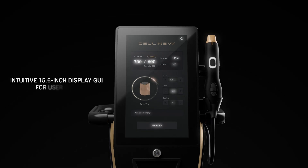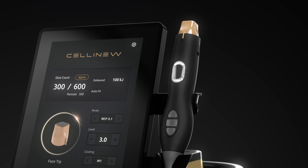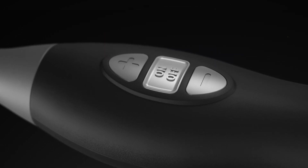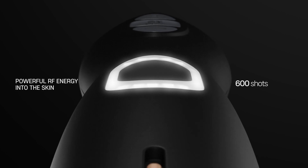Intuitive 15.6 Inch Display with a GUI for User Convenience. Powerful RF Energy into the Skin.